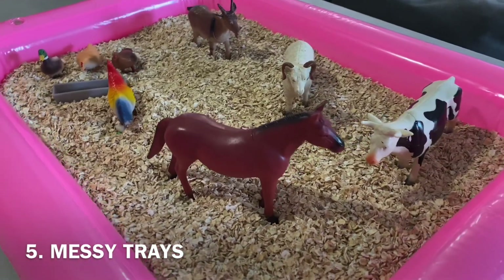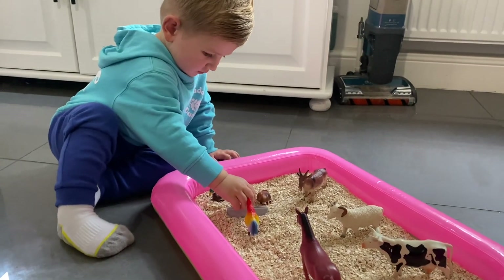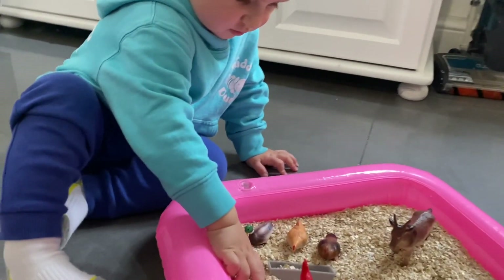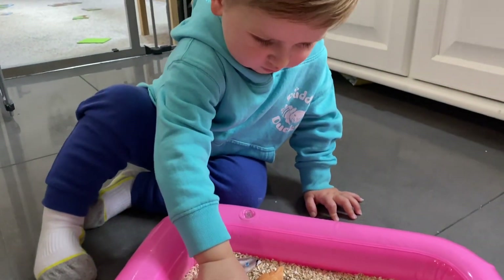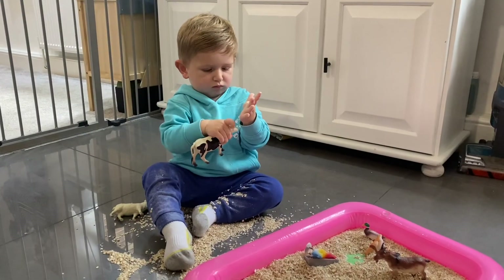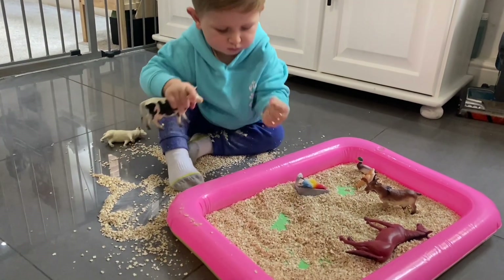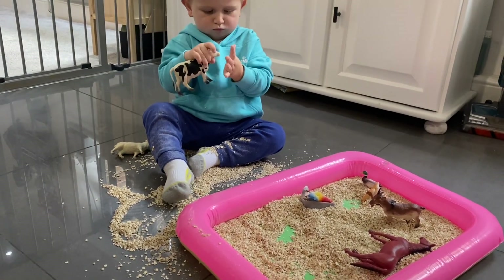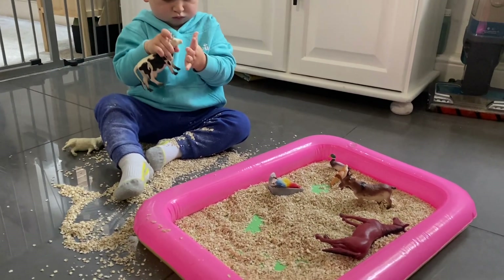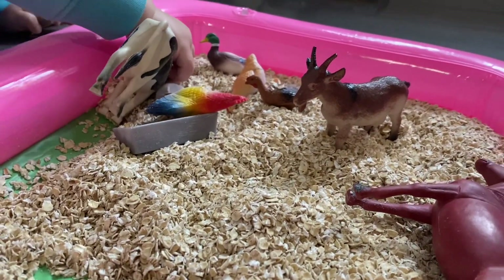The fifth activity is some messy play. We've added some oats into the bottom of a tray along with some animals, and he literally sat there for ages and played with it. We love this little tray from Amazon because it's blow-up, so you can really easily store it away. With the oats he did make a mess and had them all over the floor, but it was just so easy to sweep up and hoover up.